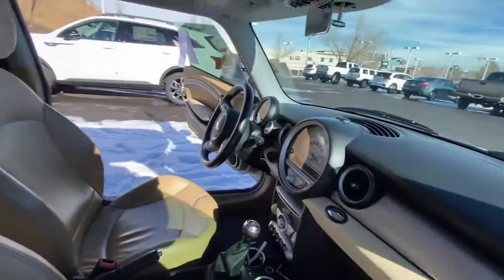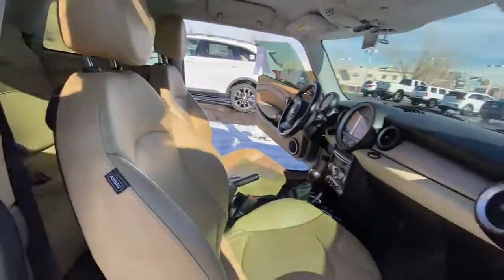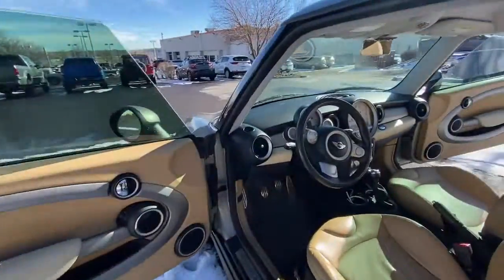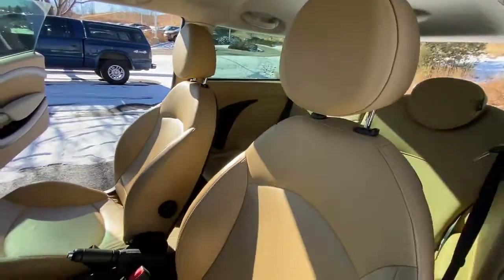You'll love the advanced safety features, quiet cabin, and responsive handling this vehicle has to offer. The following are some of this vehicle's highlighted options: keyless entry, fog lamps.